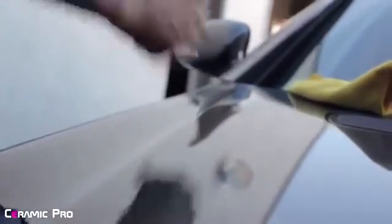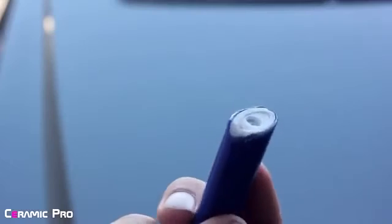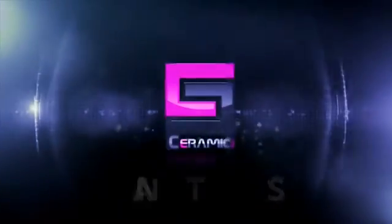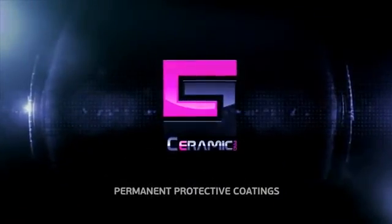Not only will your car stay cleaner longer, it will also be protected against a wide variety of scratches. The glass shield will prevent most scratches from going into the paint of the vehicle. Join the Ceramic Pro movement and get your car not only looking amazing, but also protected. To be continued...